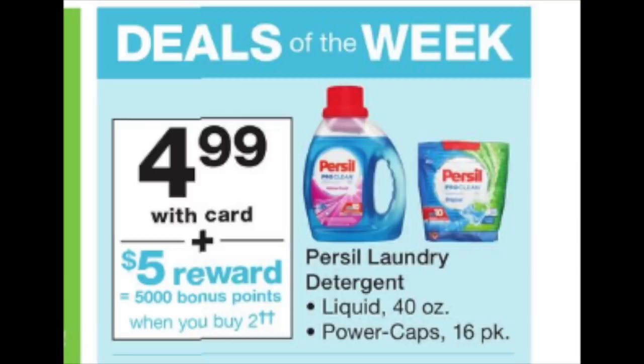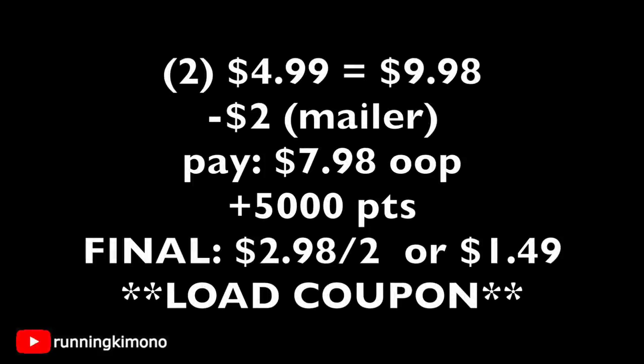The first hot deal of the week is Persil detergent at $4.99. When you buy two, you get back 5,000 points — a 50% return. Because it says 'buy,' you can roll points. Quick breakdown: grab two for $9.98. If you have a $2 mailer coupon, you'd pay $7.98 out of pocket, get back 5,000 points, making it $2.98 for two — or $1.49 each. If there's a load coupon Sunday morning, that's even better savings.